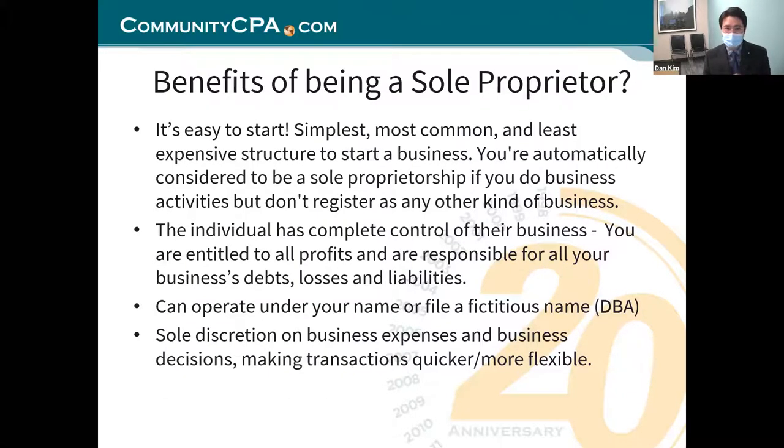Some of the benefits mentioned earlier — how easy it is. You don't need to go to the Secretary of State and register. You just start, hit the ground running, start testing the waters, test your services and products and sell them. You just need to get a sales tax permit and do the business under your name and get it going.